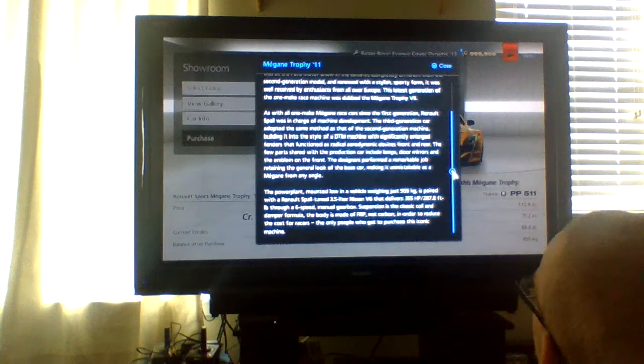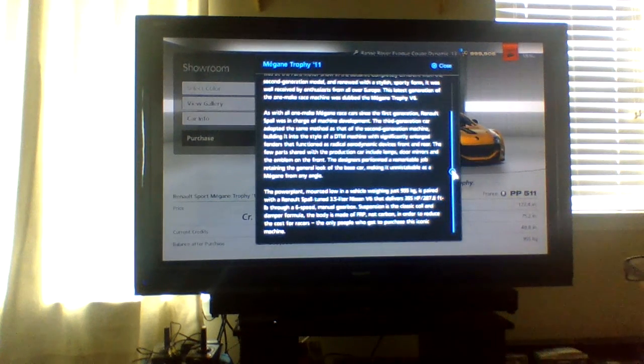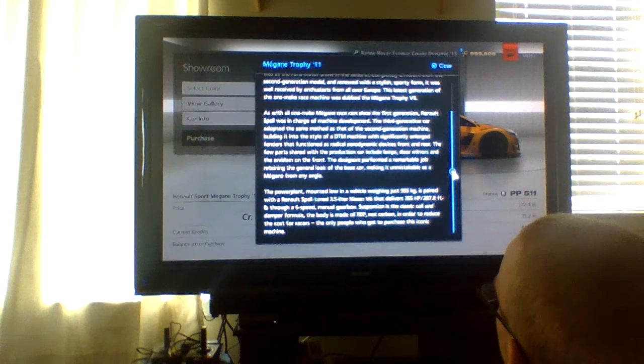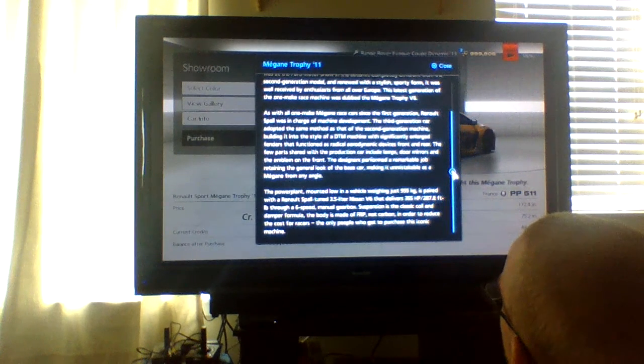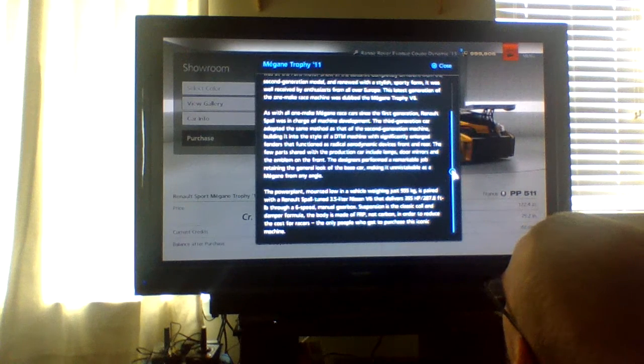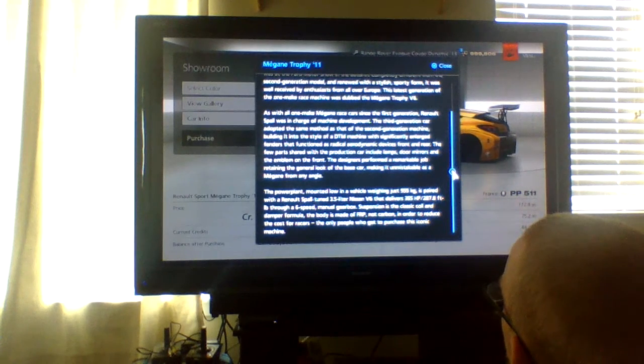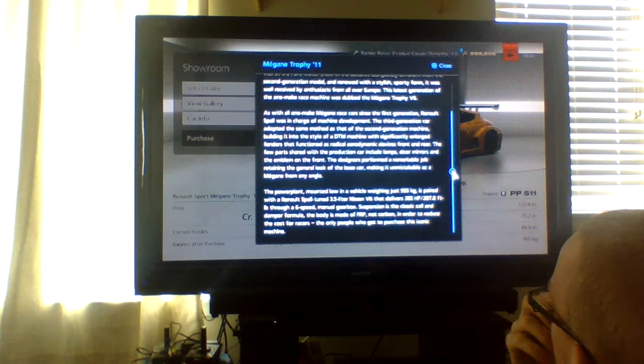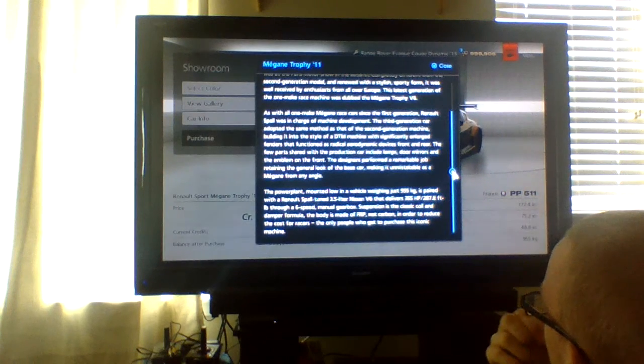As with all one-make-race cars since the first generation, Renault Sport was in charge of machine development. The third generation car adopted the same method as the second generation machine, building in a style of a DTM machine with significantly enlarged fenders that functioned as aerodynamic devices front and rear. The few parts shared with the production car include lamps, door mirrors, and the A-pillar front. The designers performed a remarkable job retaining the general look of the base car, making it unmistakable as a Mégane from any angle.